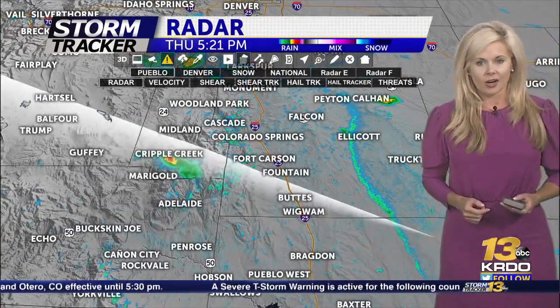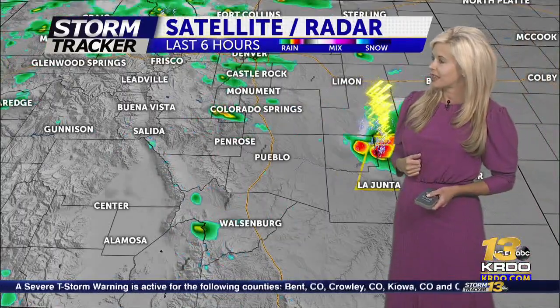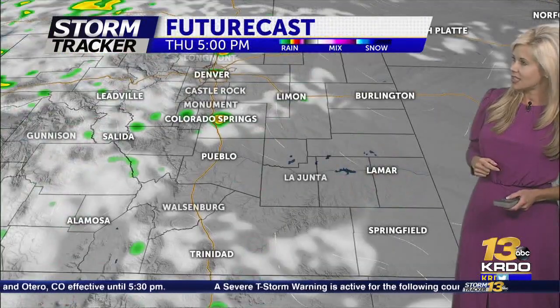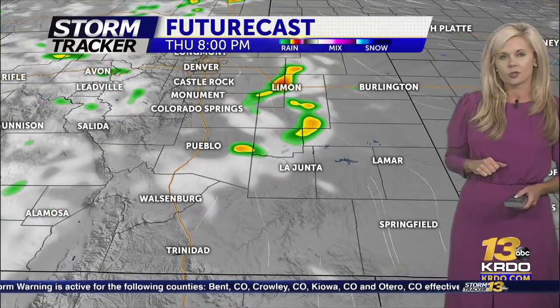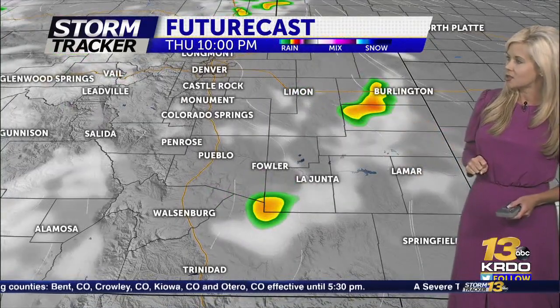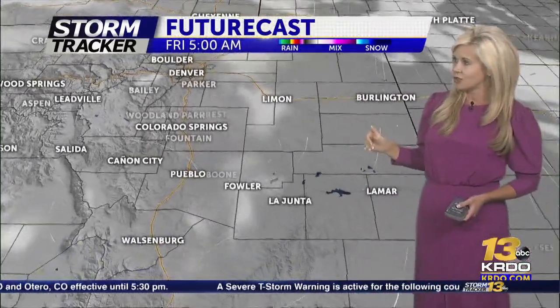Let's take you to satellite and radar. You'll notice most of the state is trending with some scattered showers and thunderstorms at this hour — up towards parts north of I-70 and up towards areas into Wyoming. But most of this activity will stay over the mountains for us this evening. As we move through 6 to 7 o'clock, a couple of little areas could still form in eastern El Paso County around Ellicott and Tructon between 7 and 9 p.m. But most locations will see very isolated storm development across the eastern plains, with most locations staying dry.